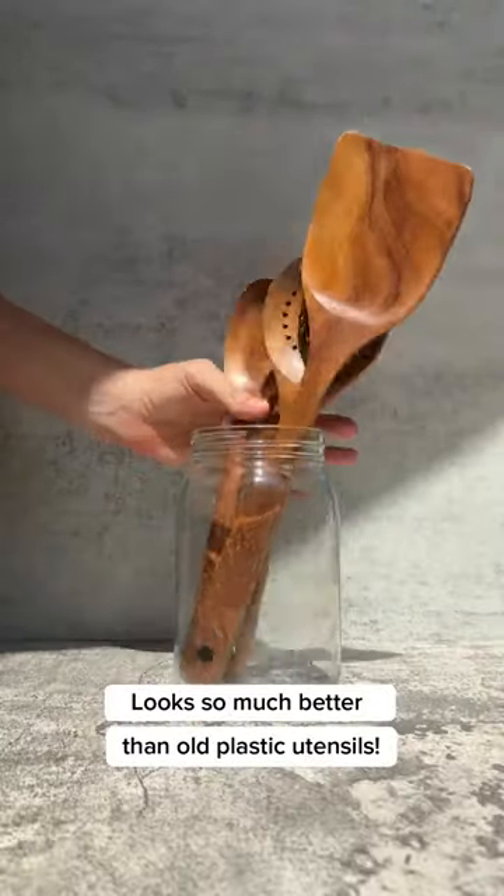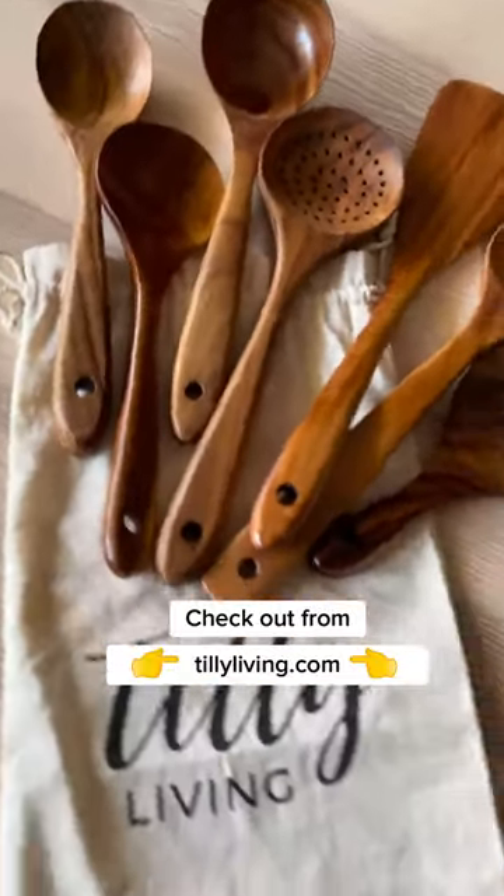This looks so much better than before. If you are looking for a new utensil set, I would highly suggest checking this one out from Chili Living.